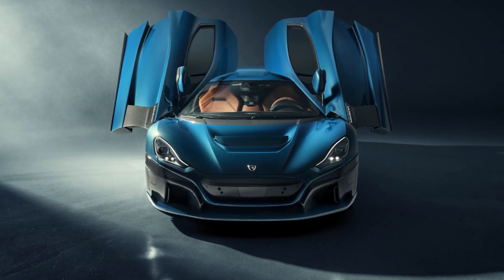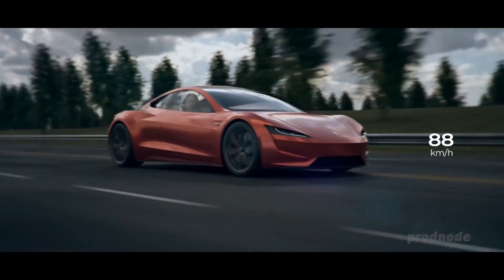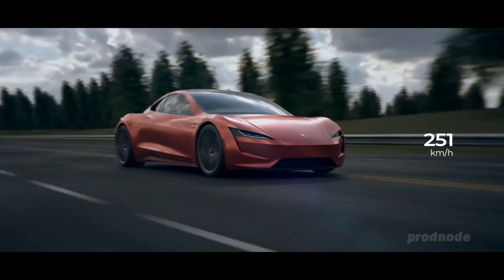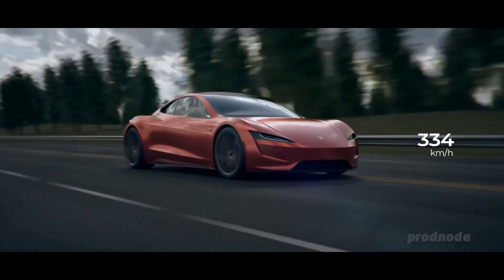The recently revealed Rimac Nevera is currently the world's quickest accelerating road car, with a claimed 0-60 time of 1.85 seconds, but it won't even come close to matching the Tesla Roadster with its rocket thrusters.